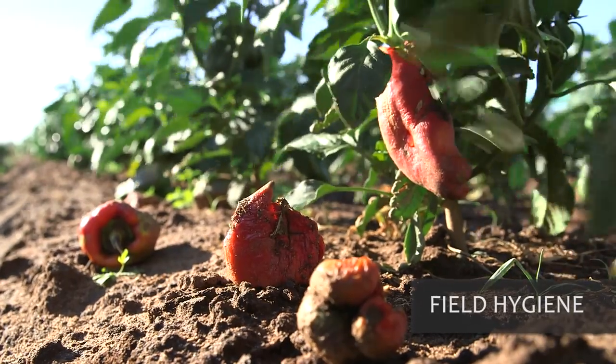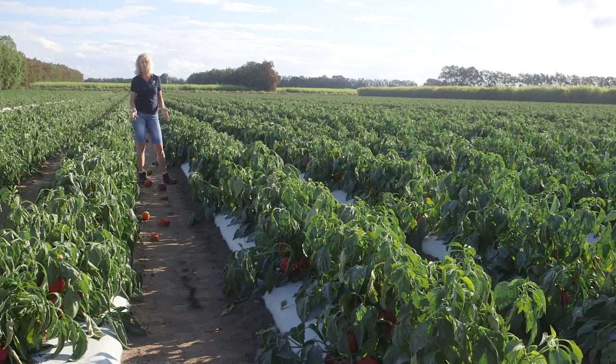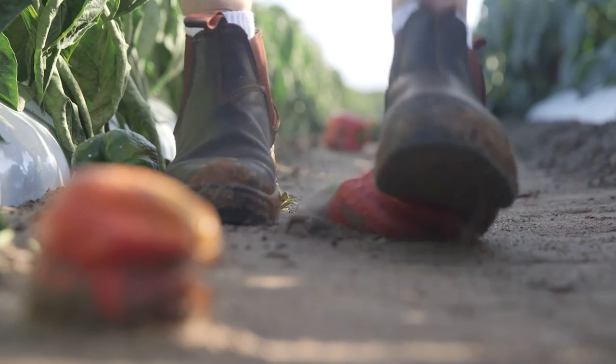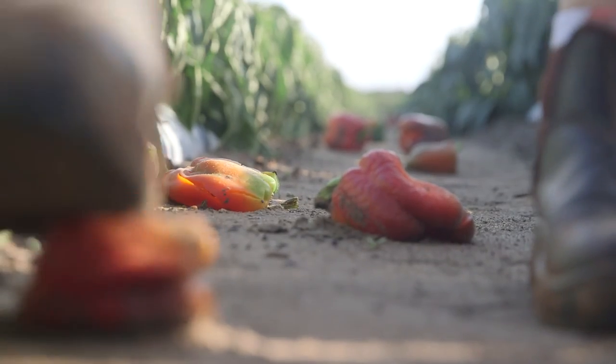Field hygiene is also really important, but obviously it's not possible to pick up every single fallen or discarded fruit. However, if pickers can get into the habit of just stomping on fruit as they go along the rows, then that will speed up the rate of decay. If there are any larvae inside, they won't survive to pupation.